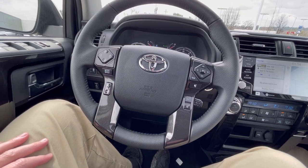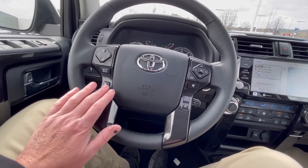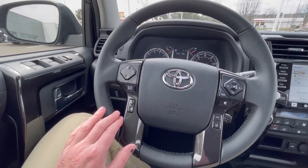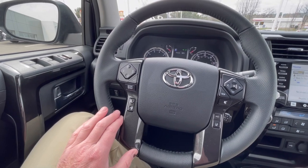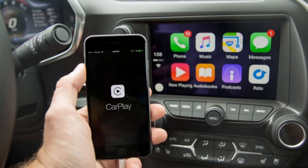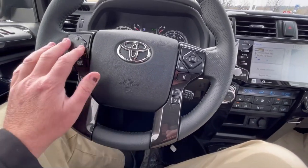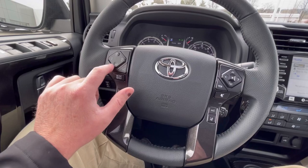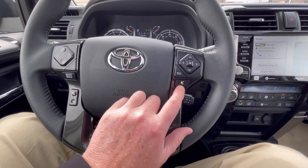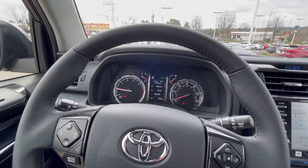Most everything the driver needs is at fingertip touch - making calls and picking up calls can be done from the steering wheel or the infotainment screen. There's a push-to-talk button for the Toyota system, which also works for Apple CarPlay and Android Auto - you can do Siri on there. We have radio information, modes, channel changing, and volume. The other side gives us a toggle button that controls the driver's information center.